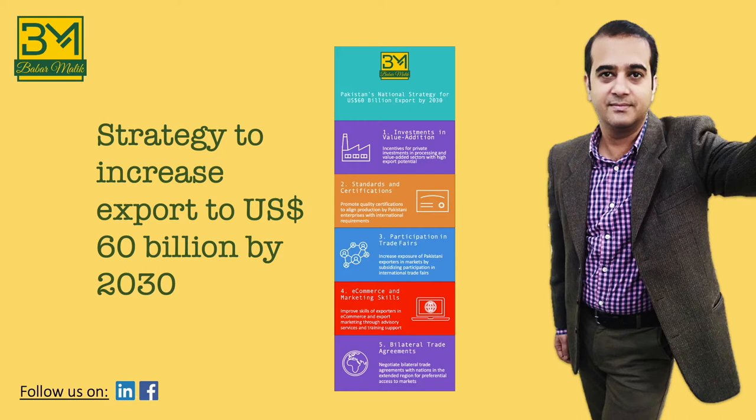In my view, a good strategic framework is always elegant, which means that it is not cluttered and has few essential features. Following this rule, our framework has got five key features, which are absolutely essential to increase our export to US$60 billion by 2030. Let's go through these one by one.